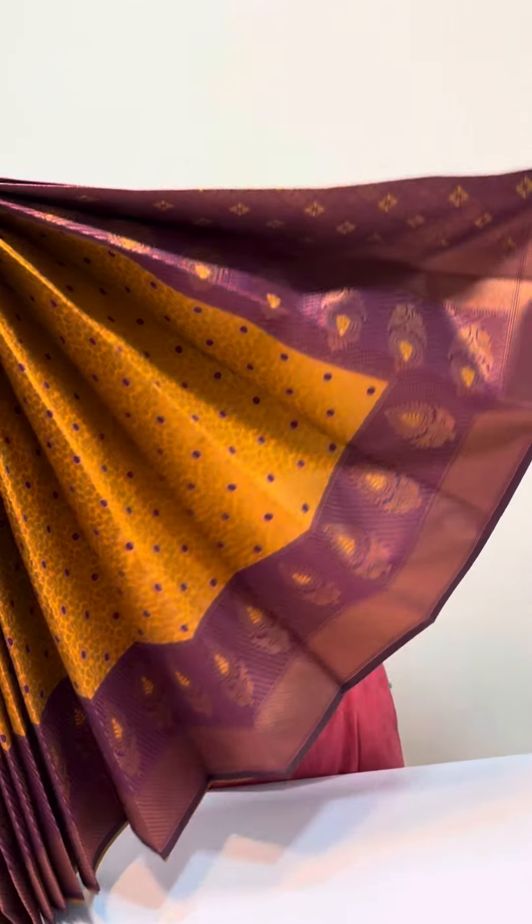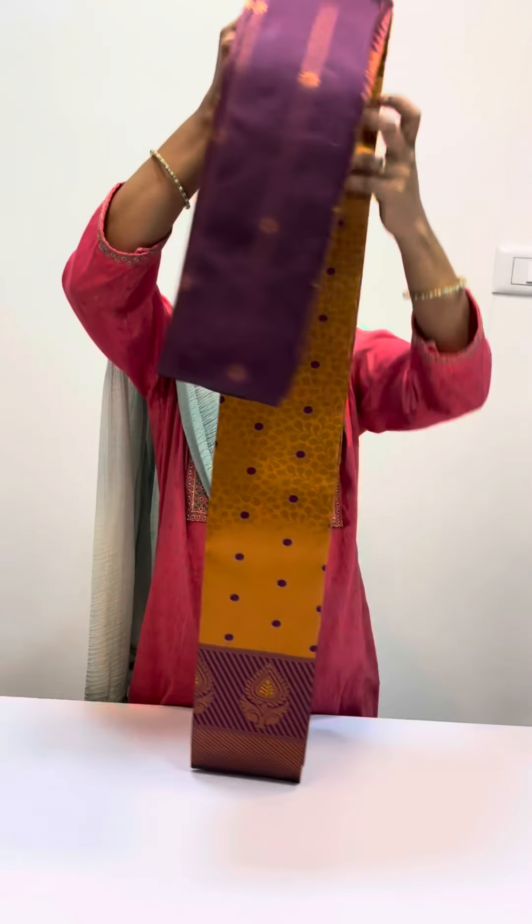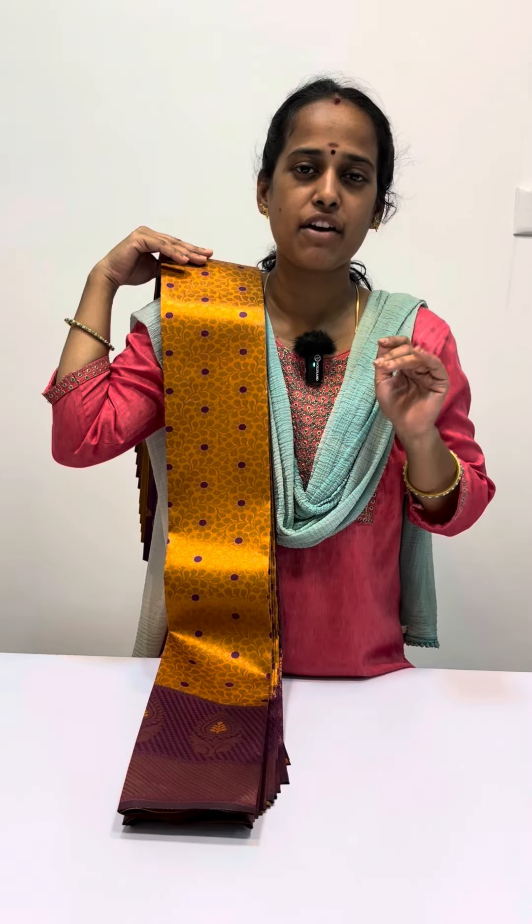Very beautiful designer blouse. One super designer blouse. You can send us the WhatsApp number on our screen, or you can send us an email. Bye friends, thanks.